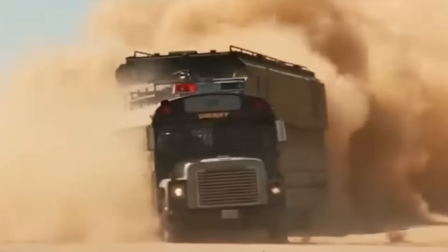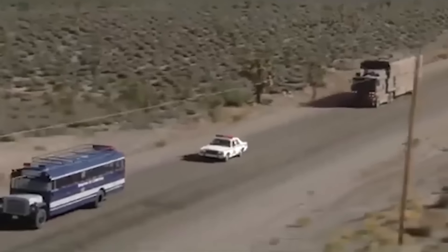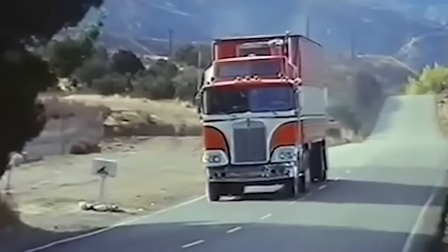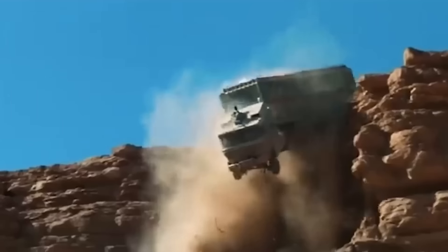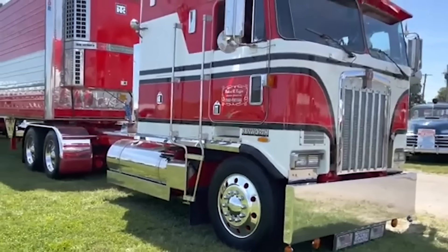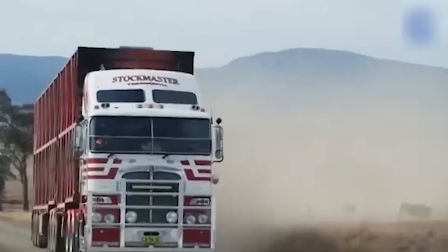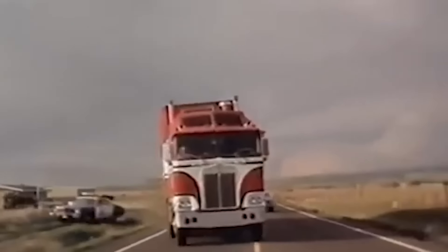This truck's makeover for Universal Soldier showcases the ingenuity and craftsmanship of movie prop designers, who took a commercial vehicle and turned it into a menacing military machine. This reinforced model was used for most of the scenes, except for the climactic shot where it plunges into a canyon and is destroyed. That dramatic effect was achieved using a scale model of the truck, only one-tenth of the original size. Thus, the real truck survived, but its current whereabouts remain unknown.